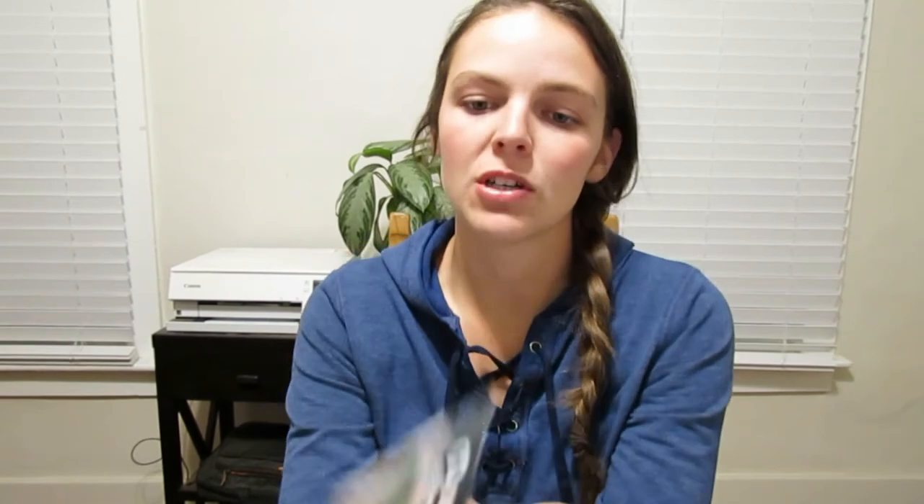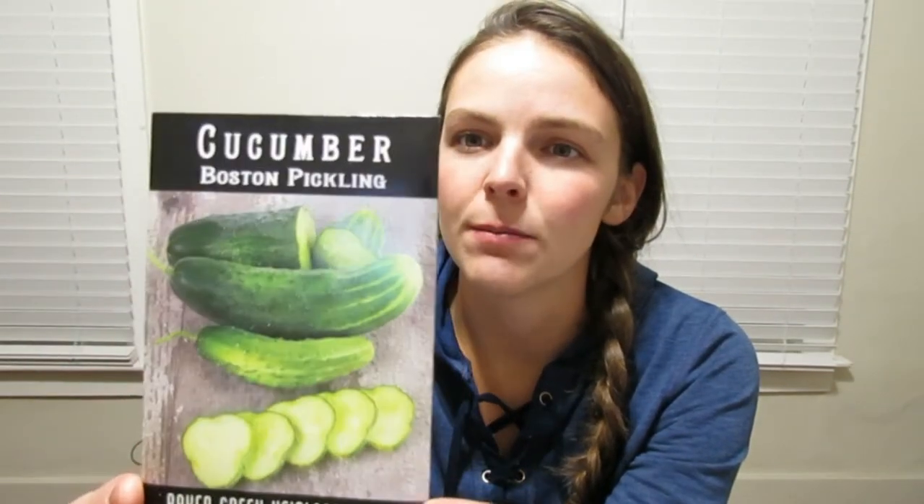Next is our cucumbers. The first variety I ordered was the Boston Pickling Cucumber — an old heirloom dating back to 1880. Vigorous vines give large yields of smooth green fruit. Excellent for pickles, very crisp and good quality. These have a minimum of 25 seeds and the packet was $2.75. It sprouts in 7 to 14 days. That one is going to be for pickles and fresh eating as well.